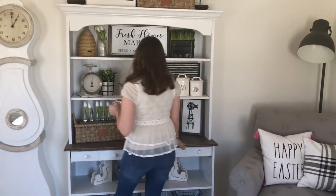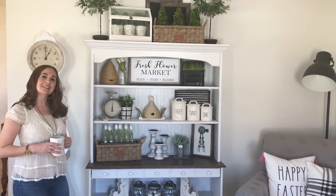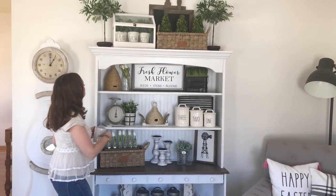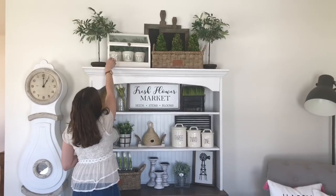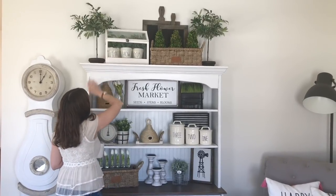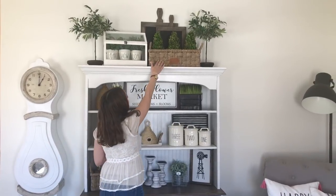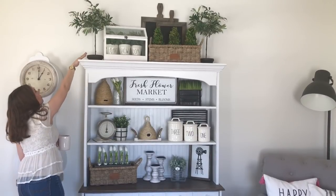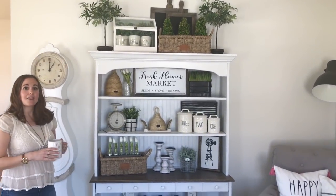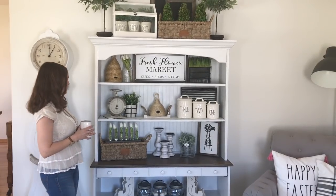So over here, we'll go to my hutch. I always talk about this as being one of my favorite places to decorate. Up here on the top, I have a little bit of Rae Dunn from TJ Maxx, and then this little planter thing here is also from TJ Maxx. And then a little Magnolia basket and just some faux greenery on the sides. These are from Ballard Designs online and they're super realistic looking, so I love having those up there.